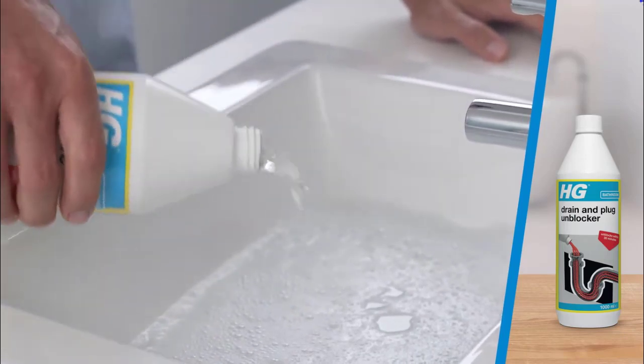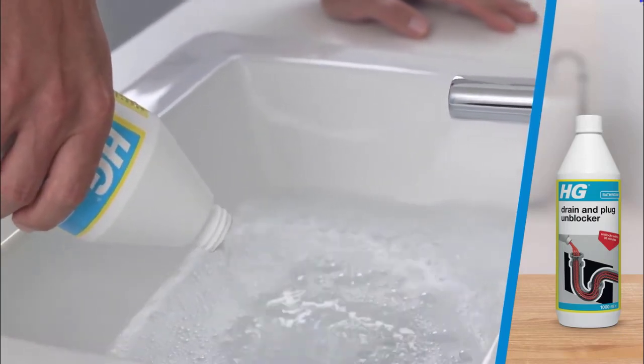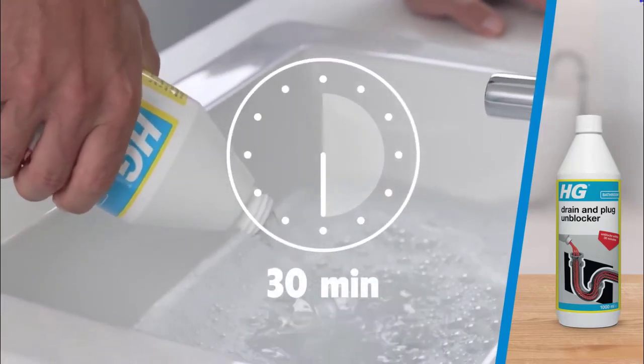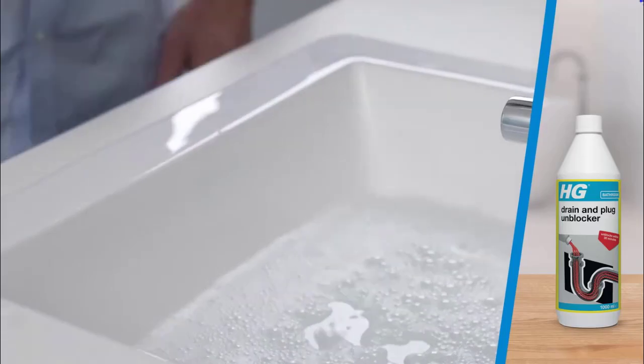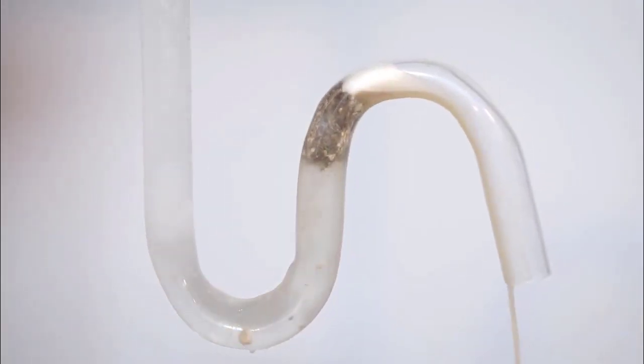Its usage method is simple: carefully pour 300 ml of HG liquid into the blocked drain, wait about 30 minutes for the substance to work, and rinse thoroughly with cold water. It works for every type of water pipe and gives equally effective results.